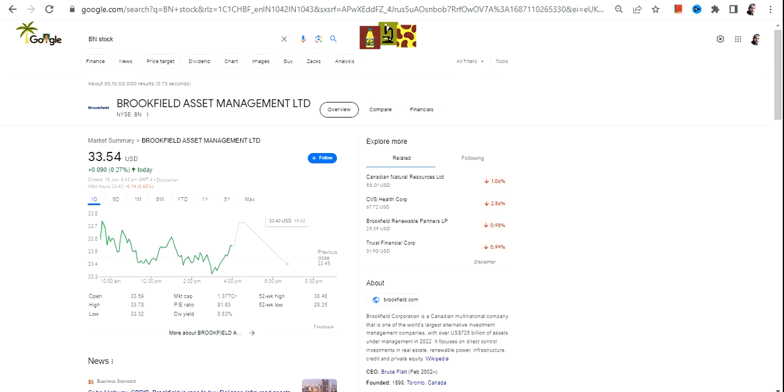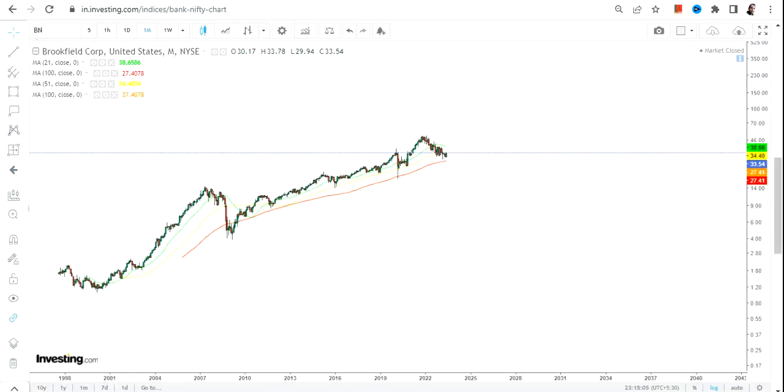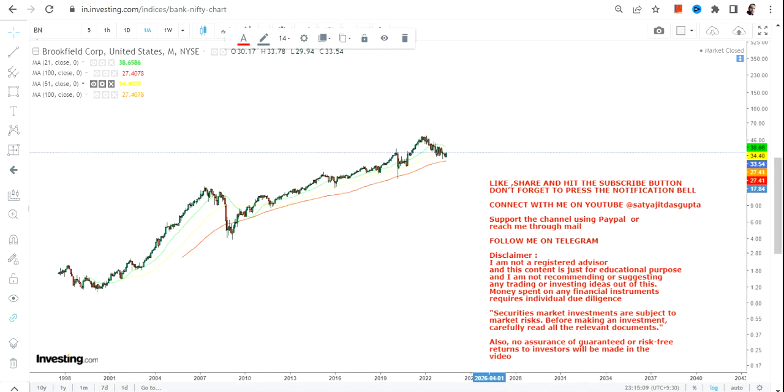Hello friends, welcome to my channel and thanks for watching this video. In this video we are going to discuss about BN stock, or Brookfield Asset Management Limited. There are lots of companies listed with Brookfield, but I'm talking about Brookfield Asset Management specifically. What we can see is a very steady uptrend.